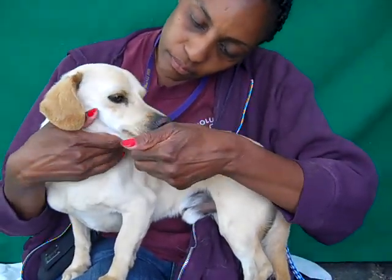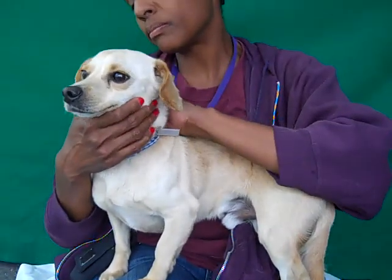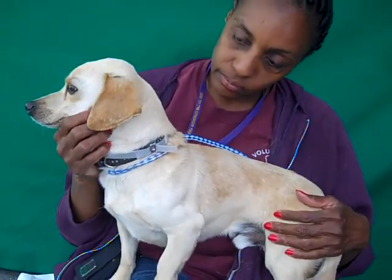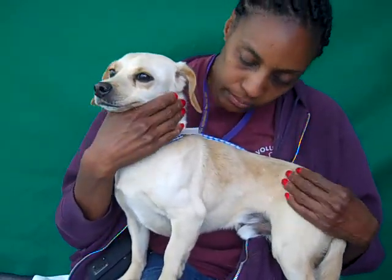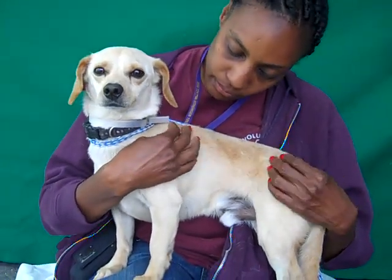They did leave us some notes. They said he was good with small children, so he probably did live with some children. He's begun house training and he gets along good with other dogs. He's still really young and he's got a good start and has had some training already, but could use more.